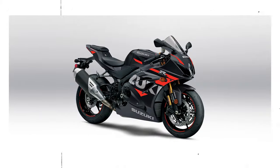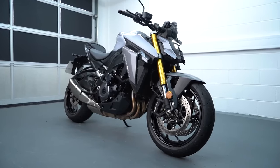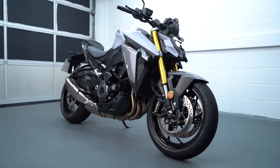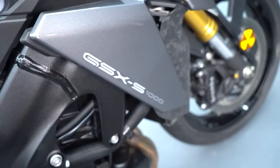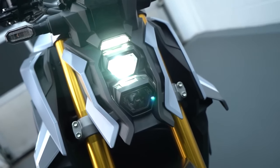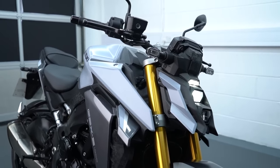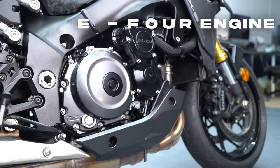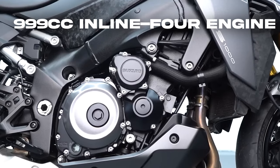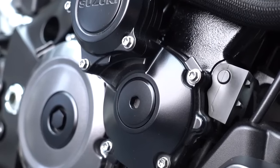While its sporty cousin, the GSX-R1000, gracefully bows out from the limelight, the GSX-S1000 takes center stage, having embraced its last significant upgrade in 2021. Donning a sunken minimalist front-end arrangement that may not be everyone's cup of tea, the GSX-S1000, propelled by its robust 999cc inline-four engine, ensuring a spirited performance on the open road.